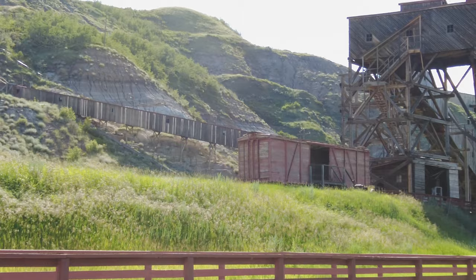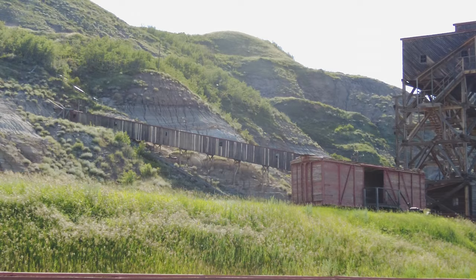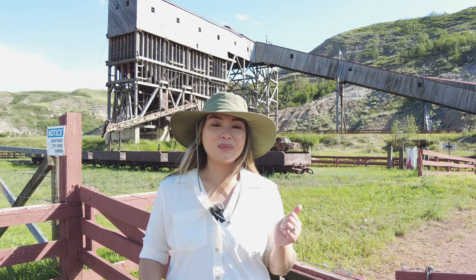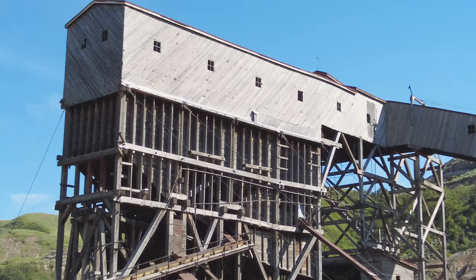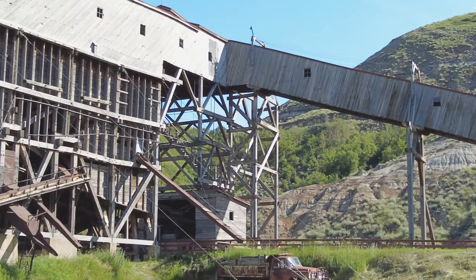It ultimately led to the industrial development of Western Canada because everything ran on coal. And it's because of mines like this that we discovered fossils in the first place. Although Drumheller is known as the dinosaur capital of Canada, we can thank the coal miners for finding those fossils. If you come during the day, you can go in, climb up the tipple, climb down into the mine, and really immerse yourself in the coal mining experience.